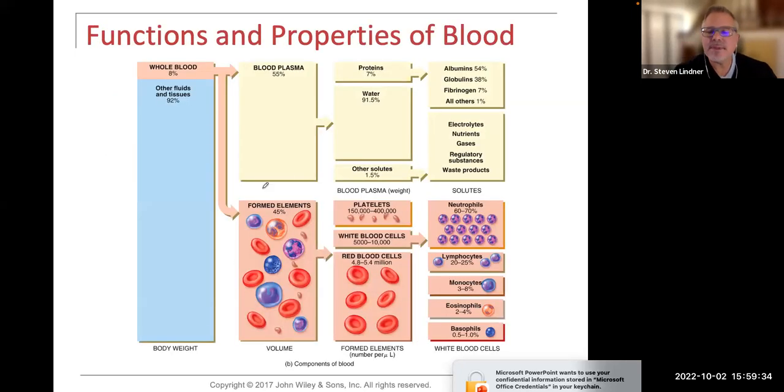Looking at this diagram, on the left-hand side we see whole blood makes up about 8% of body weight, while other fluids and tissues make up 92%. If we divide blood up, blood plasma makes up 55% and the formed elements — red blood cells, white blood cells, and platelets — make up 45%.